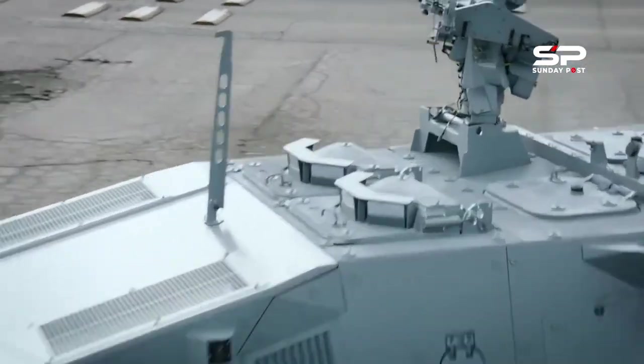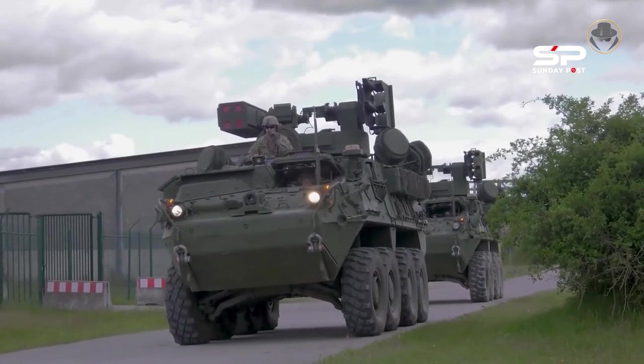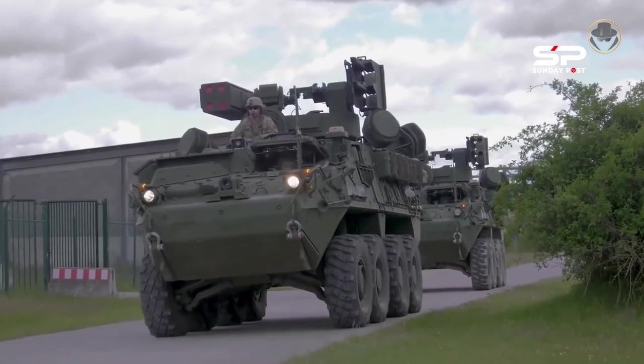Stryker X drives 8x8. It has four-wheel drive 8x4 and can be switched to all-wheel drive 8x8.